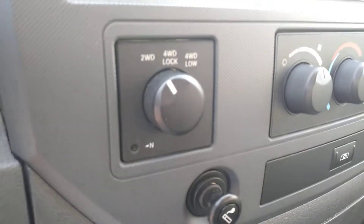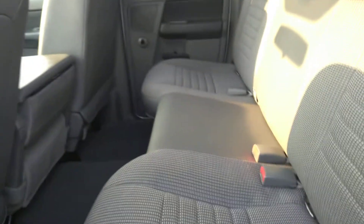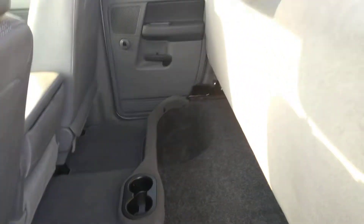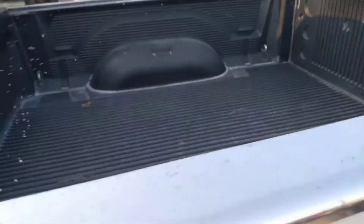Four-wheel drive system. Nice spacious back seat here. Seat does fold up. Bed liner already in here.